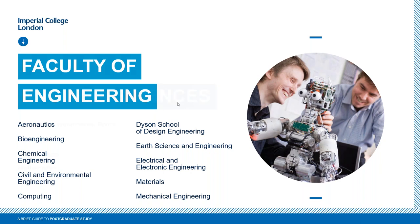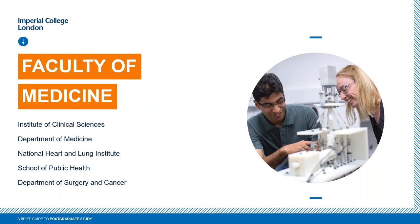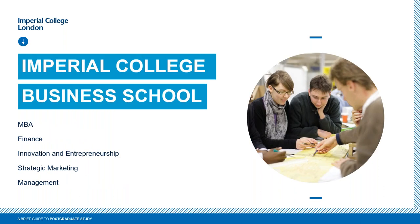We have the Faculty of Natural Sciences covering chemistry, life sciences, mathematics, physics, and a Centre for Environmental Policy. The Faculty of Medicine has a number of specialist institutes attached, including the National Heart and Lung Institute, the School of Public Health, and the Department of Surgery and Cancer. We also have our Business School, the newest addition to Imperial, offering programs in finance and management.